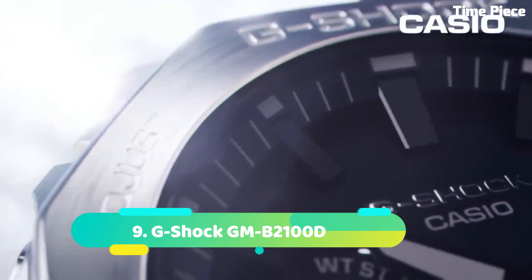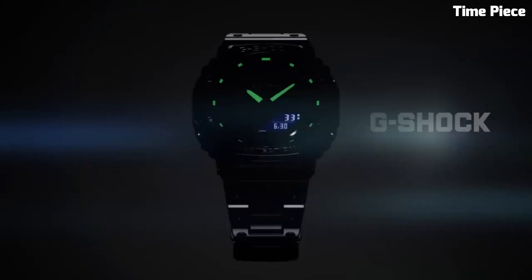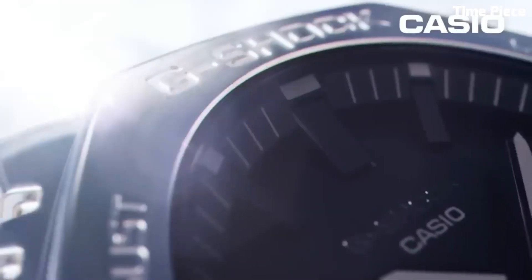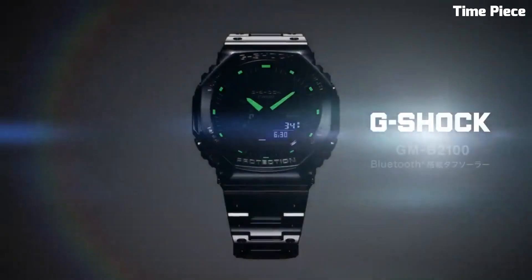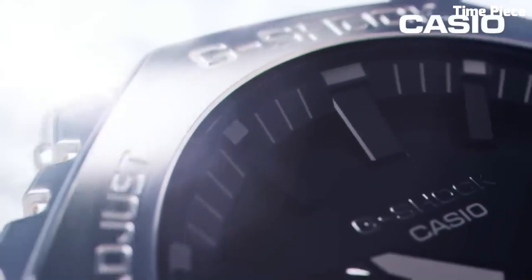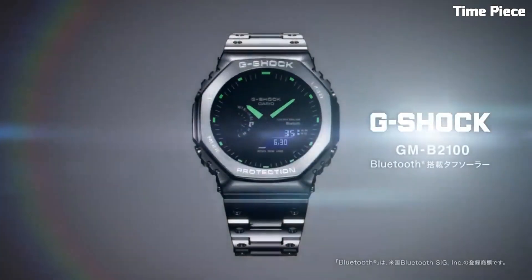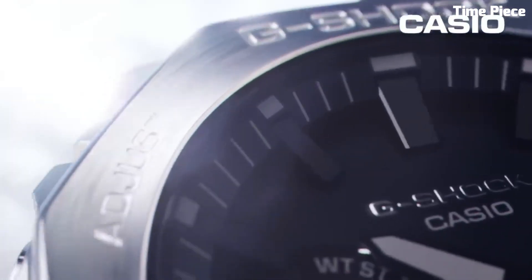Number 9: G-Shock GMB2100D is a sleek and modern timepiece that combines toughness with contemporary style. It features a stainless steel case and bracelet, giving it a refined and durable appearance. The watch is equipped with G-Shock's signature shock-resistant technology, ensuring reliable performance in demanding conditions. It offers various features including a stopwatch, countdown timer, and multiple alarms. The G-Shock GMB2100D also has a full auto calendar and water resistance, making it suitable for daily wear and water activities. With its bold yet understated design and reliable functionality, the GMB2100D is a versatile choice for those seeking a robust and fashionable watch.